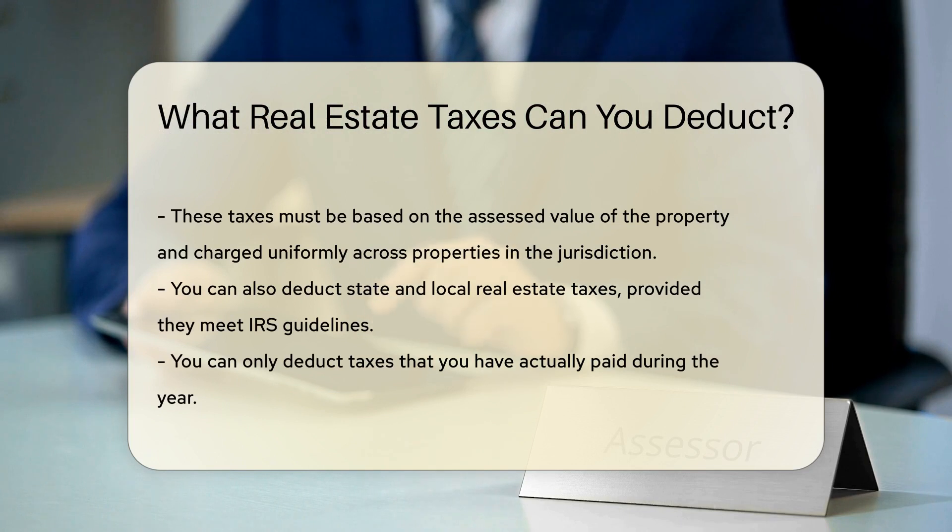It is essential to note that you can only deduct taxes that you have actually paid during the year. Real estate taxes paid through an escrow account by your mortgage lender are deductible when the lender pays them to the taxing authority.